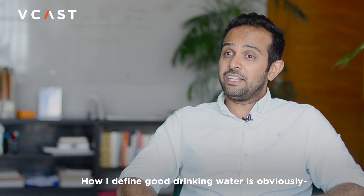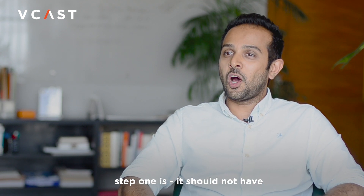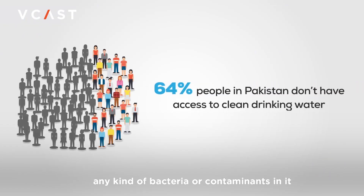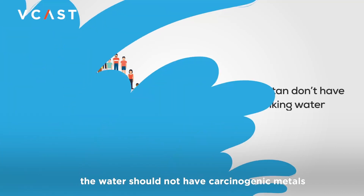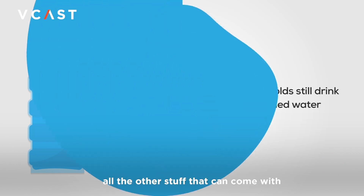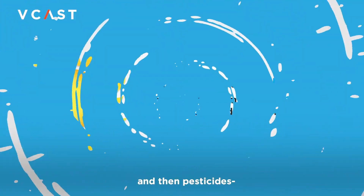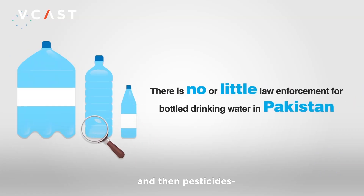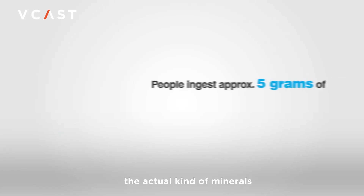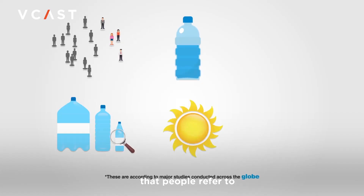How I define good drinking water — step one is it should not have any kind of bacteria or contaminants in it. Number two, the water should not have carcinogenic metals — lead, mercury, arsenic, and all the other stuff that can come with industrial waste, pesticides, and a lot of other chemicals used in the agriculture industry.